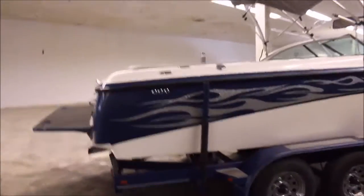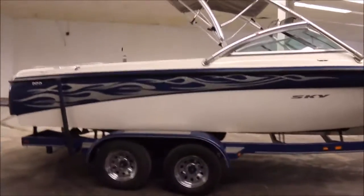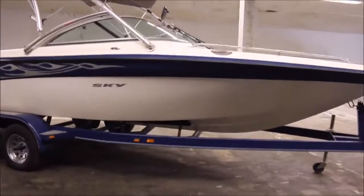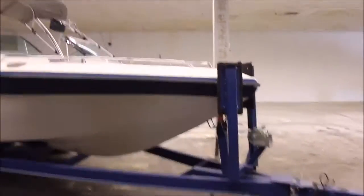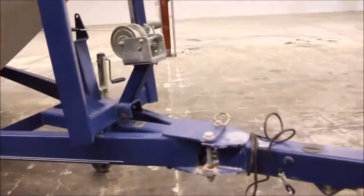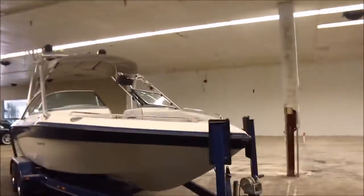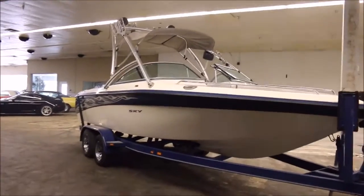If you guys have questions on it feel free to call me. Again, my name is John, number's 936-253-8130, and we're selling a 2006 Ski Supreme Sky V. The boat for the year is in excellent shape, as well as the trailer — the trailer looks really good. It does have the fold-away tongue to make it easier to fit in your garage, and the wake tower does collapse as well. I appreciate you guys watching this video — give me a call with your questions.